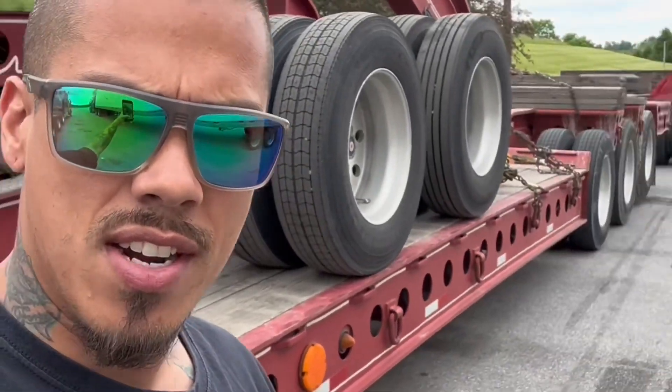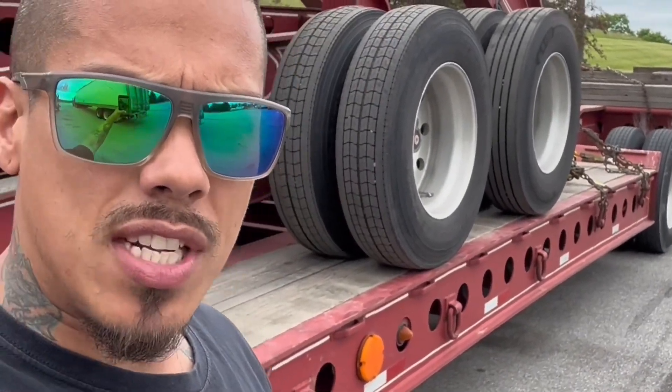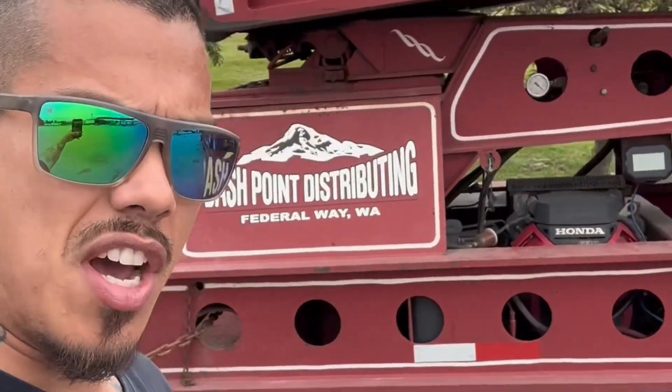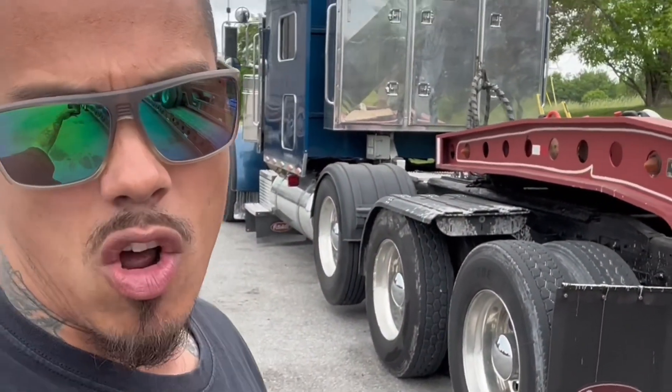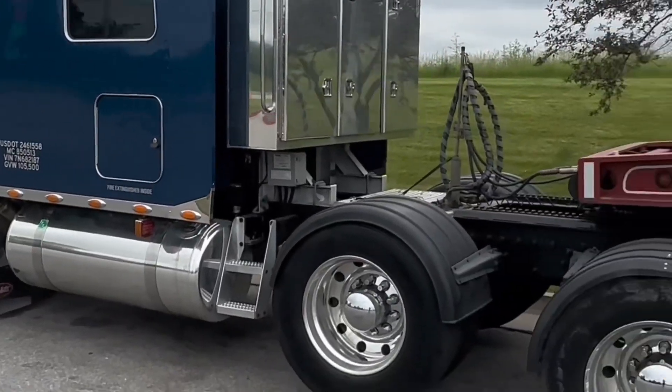Good afternoon, my fellow earthlings out there that inhabit this planet. Check it out — I got the jeep all decked up on the trailer. I think I might have a load somewhere in Nevada, and then I'm gonna have to un-deck this thing and hook it all back up so I'm full strength.